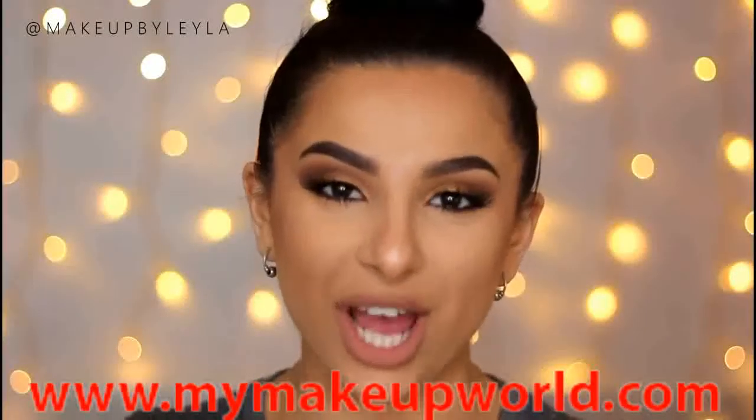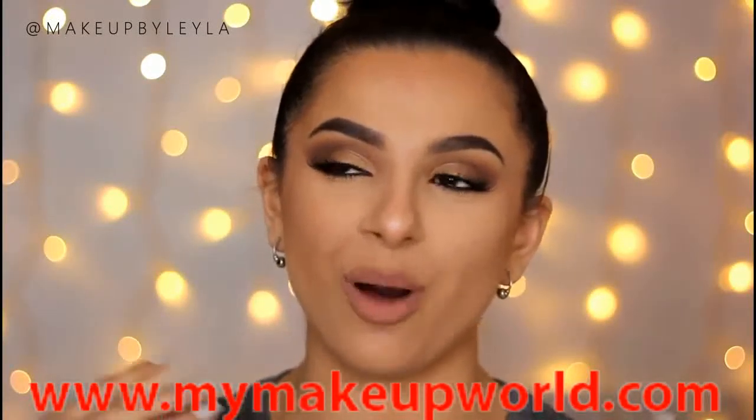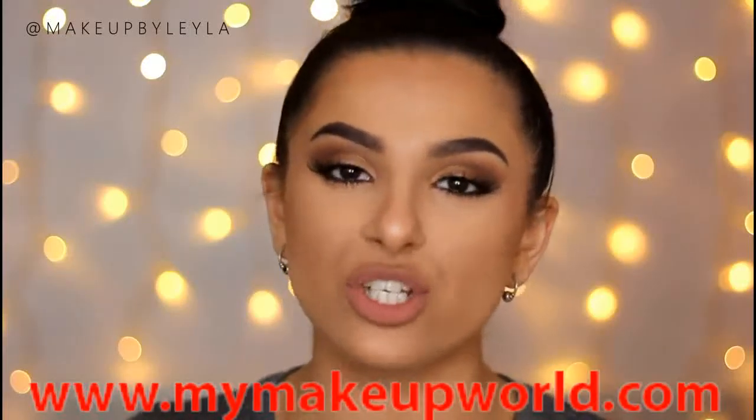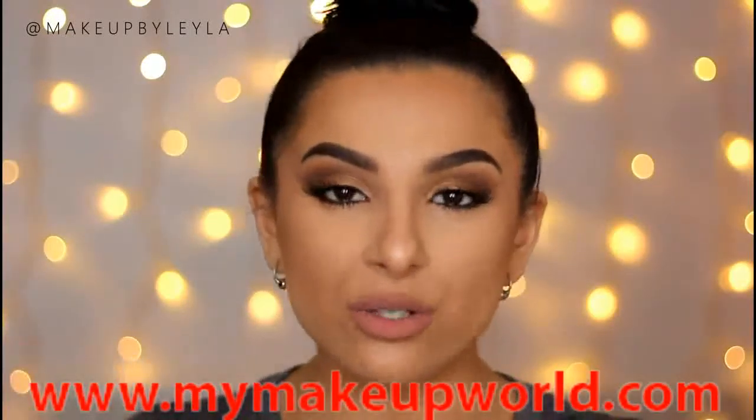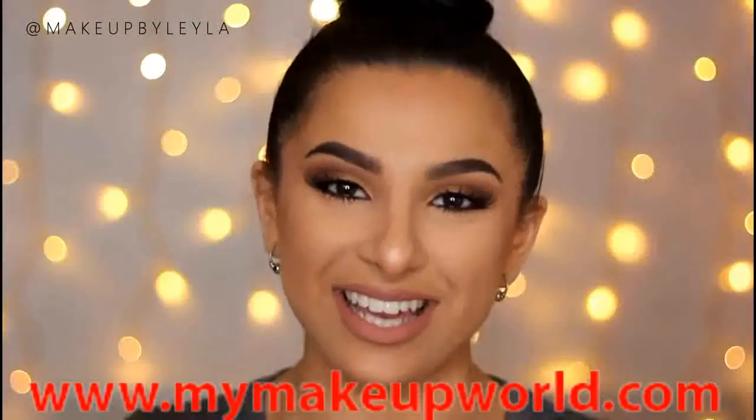Hello everybody and welcome back to my channel. Today I'm going to be doing another addition to my How to be a Pro series. Today I really wanted to show you guys how I like to counteract and cover dark circles or eye bags under the eyes.